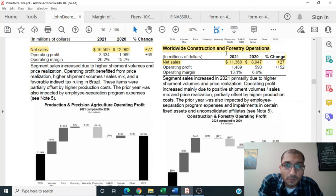The third operating segment is its worldwide construction and forestry operations. Back in 2021, the company's net sales amounted to about $11.4 billion, a growth of about 27% since the previous year. The operating profit grew by about 152%, and the operating margin grew from about 6.6% to 13.1%. Segment sales increased primarily due to higher shipment volumes and price realization, while operating profit increased due to positive shipment volume, sales mix, and price realization, partially offset by higher production costs.